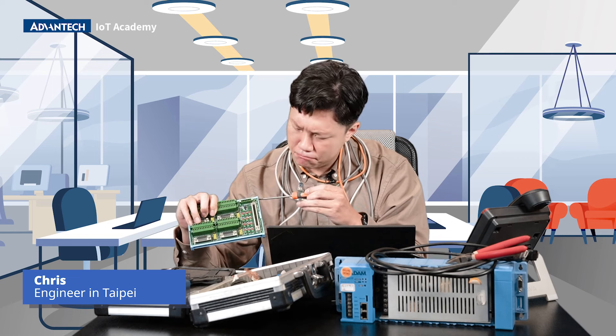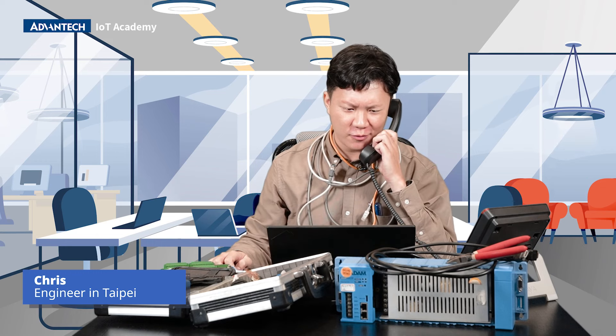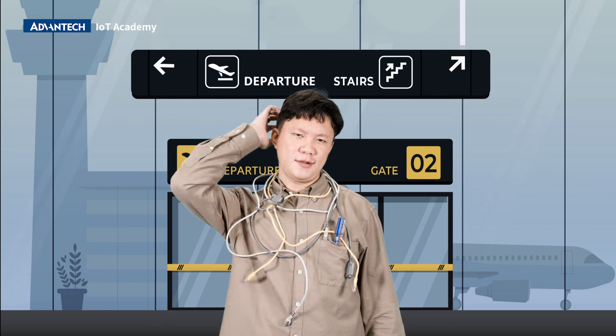Chris is an engineer located in Taipei who maintains client's factory operation on-site. Hello, Eric. What? You can't fix the issue. I have to fly to Dubai. Oh, no. Now he needs to travel to Dubai to do an on-site check.